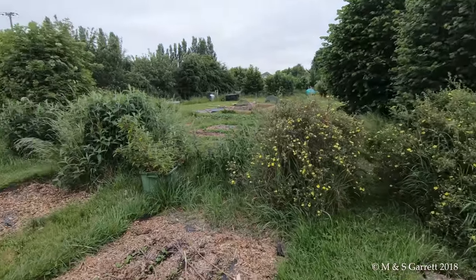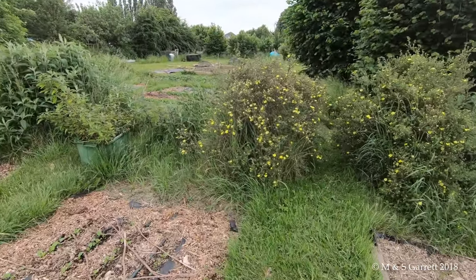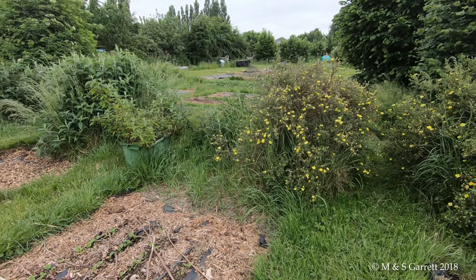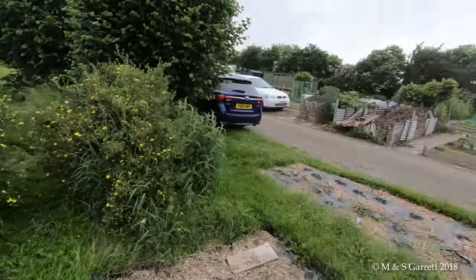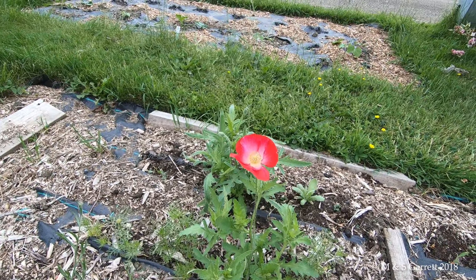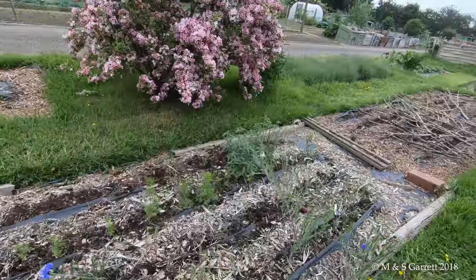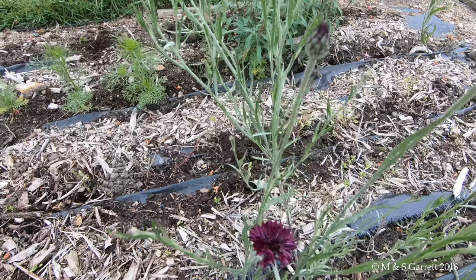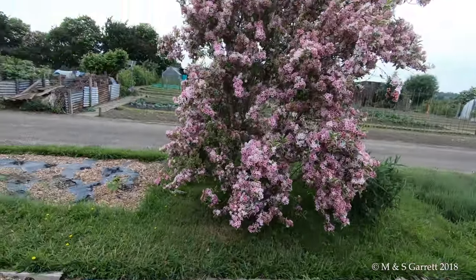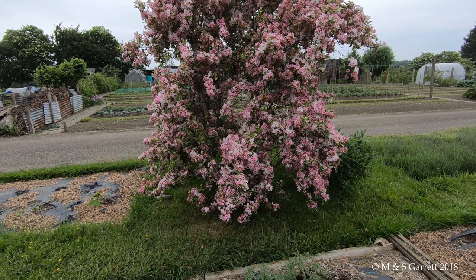Up there along the edge of these beds are some potentilla bushes and some buddleia bushes. The potentillas have looked really nice but they're going over now. I'll show you a nice little poppy - at least somebody's trying. And we'll have a look at the cornflowers or they'll become jealous. And then this weigela - however you pronounce it, don't laugh - has been spectacular this year.